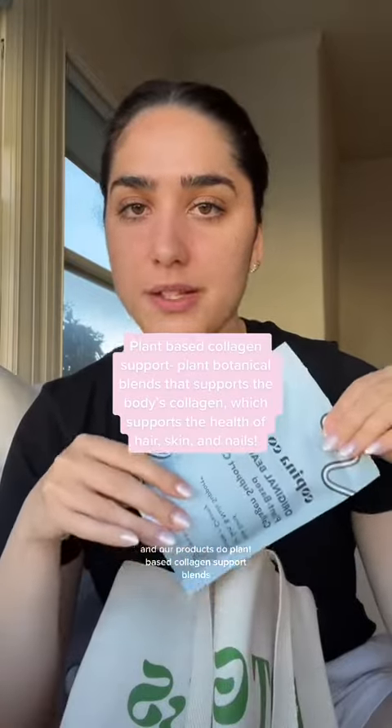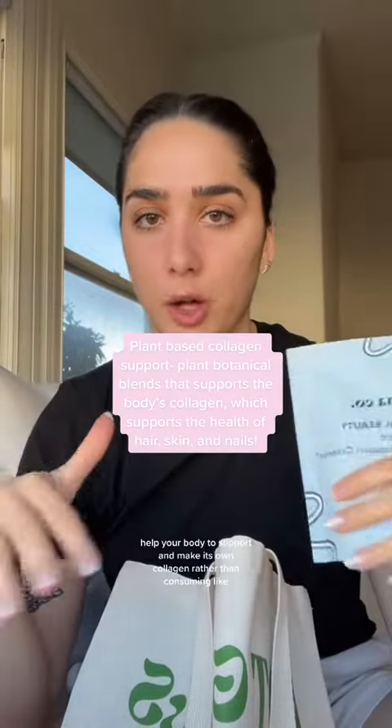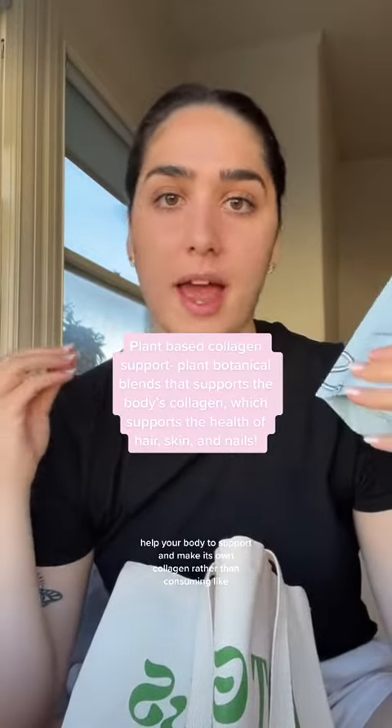We do plant-based collagen support blends, which are a bunch of plant botanicals that basically help your body to support and make its own collagen, rather than consuming animal-based collagen.